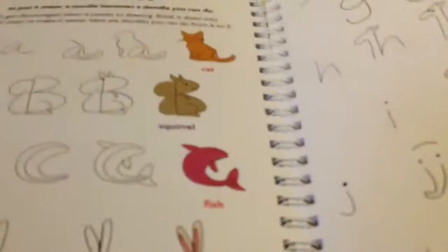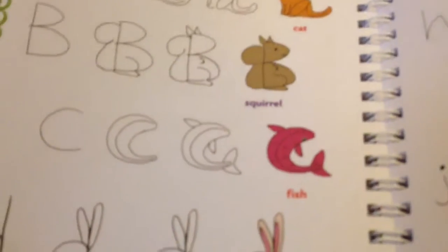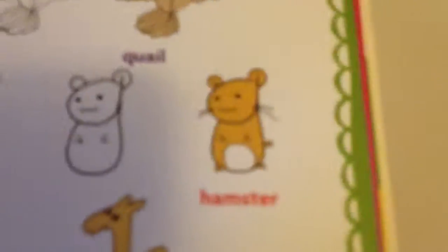This page is probably one of my favorites — it's how to make animals out of letters, and it just seems so cool. This hamster — let me show you the hamster — this hamster is just completely adorable.